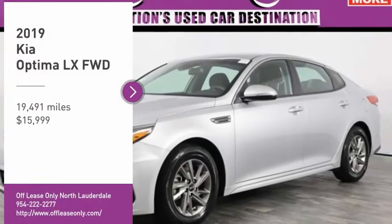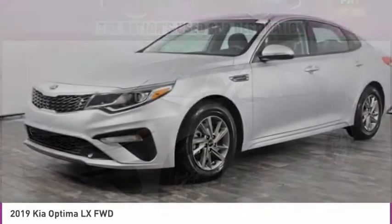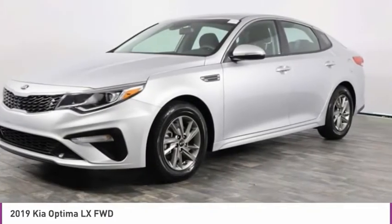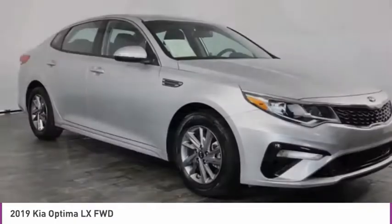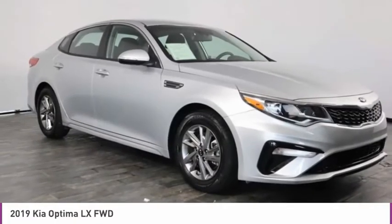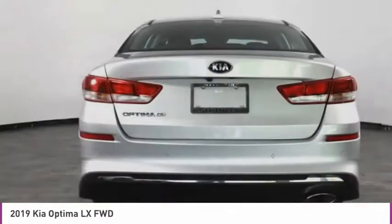You are going to love the 2019 Optima. The all-new Kia Optima offers a new level of style and performance features from Kia. The Optima also features engine management systems like direct injection and turbocharging, which enhance performance without sacrificing fuel efficiency.